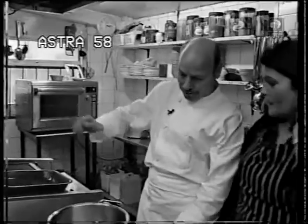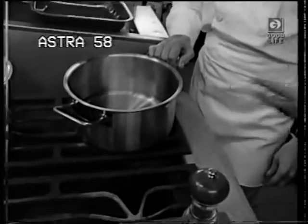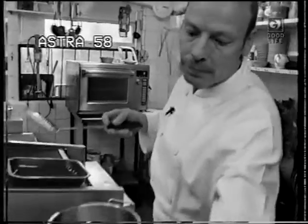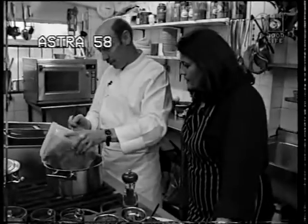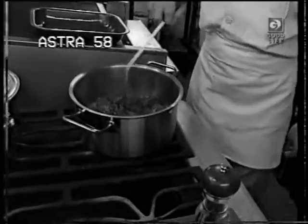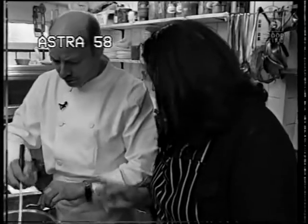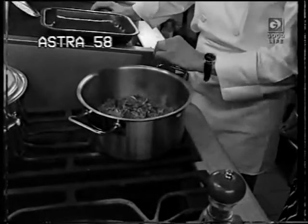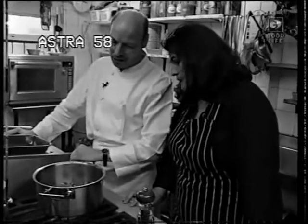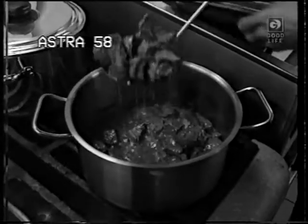Shall we start cooking? In here you've got some vegetable oil, Norma. You need to heat that first. It's very important to fry your meat really well — you have to brown it. It needs to go nice and brown — that takes about five minutes. That's all the meat sealed now, so we can take this out and put it into a dish.